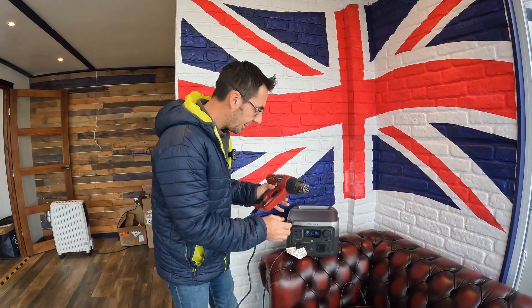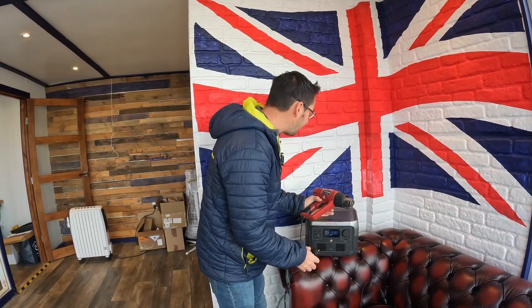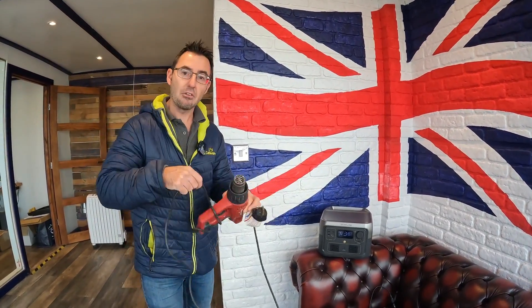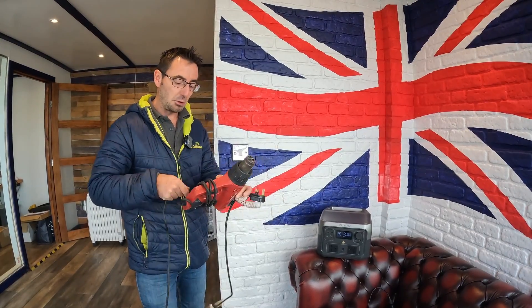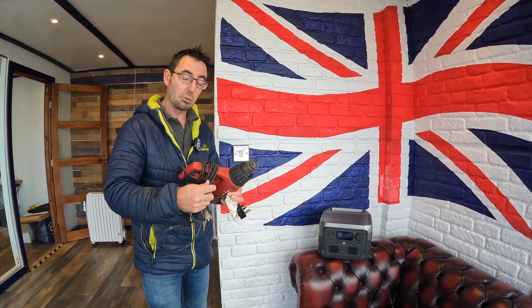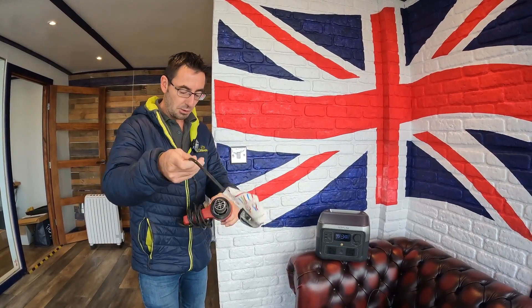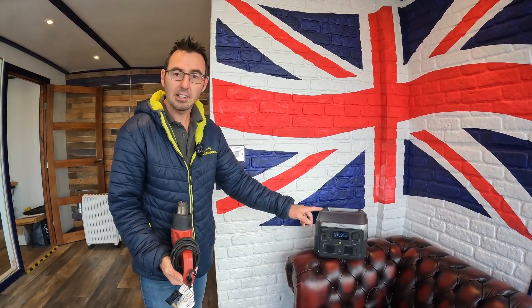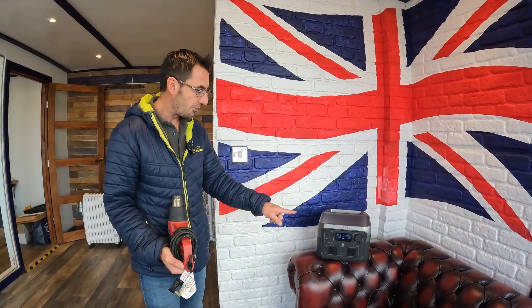If we need to go and do little jobs and we've got no 230 volt, we can use it for things like heaters — our little fire over in the corner we can power off it. We've even powered the caravan from it, and that's going to be coming up in a separate video, but we'll put a little snippet in showing us plugging the caravan in and running it from this.